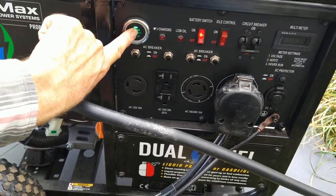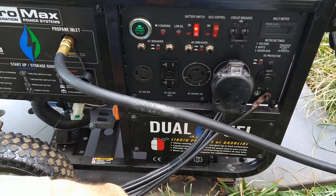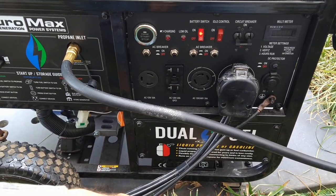Engine start. Listen to this — it's going to be loud.